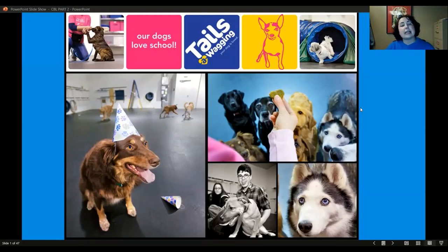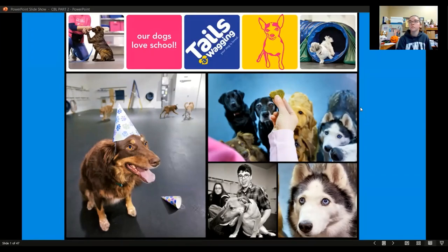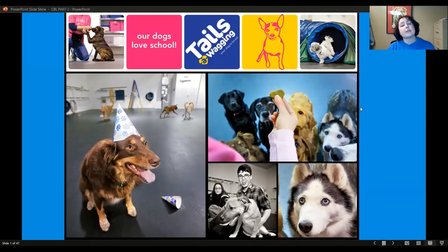Hi everybody. Welcome to Understanding Canine Body Language, Part 2. Thanks everybody for joining tonight. This series is in two parts — you certainly can take them out of order, but tonight we're going to be talking primarily about fear, reactivity, and aggression, and how that relates to your dog and other dogs you might come in contact with. My name is Angela Lenz, and I own Tails A-Wagging Doggy Daycare and Canine Training Center here in Bellingham, Washington, and I'm so happy you're here.